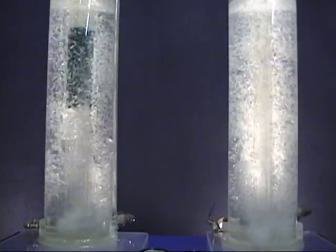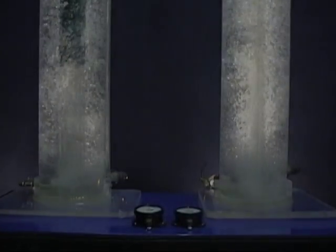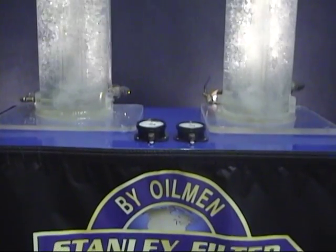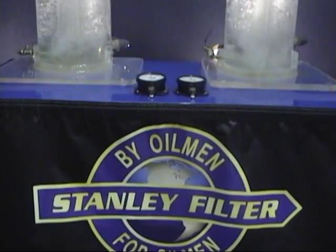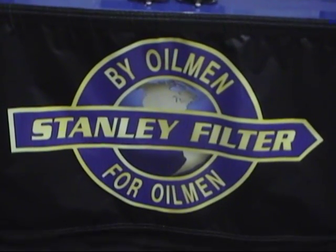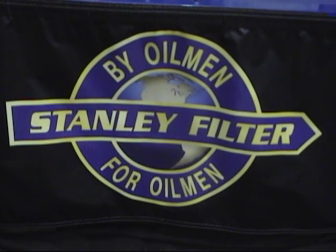You will be amazed at what you see. Thank you for watching our demo on the Stanley gas separator. For further questions, go to our website at www.stanleyfilter.com. You can also contact your nearest Stanley representative for information on the Stanley gas separator and our other sand control filters.